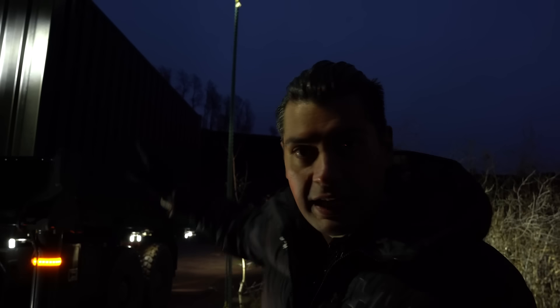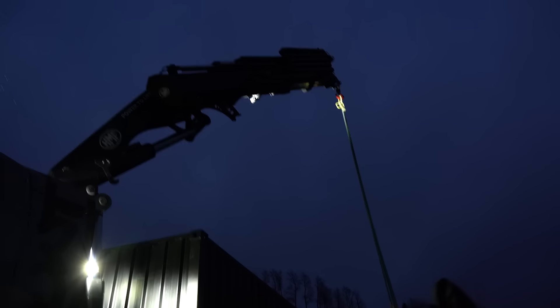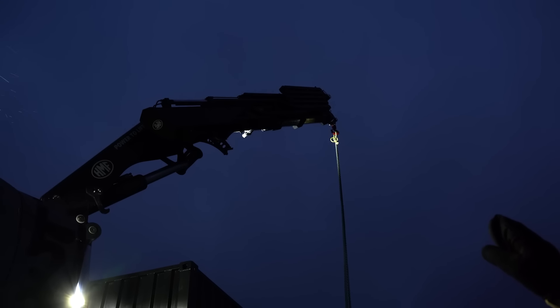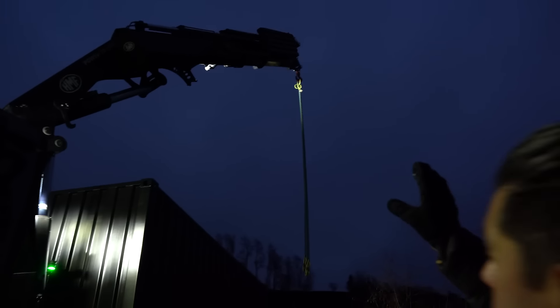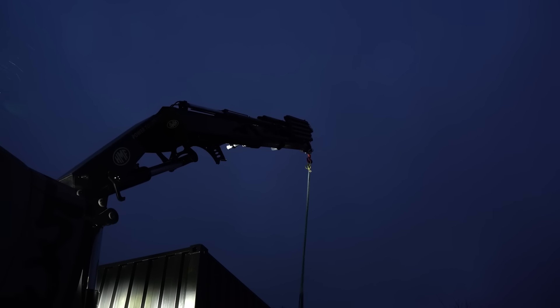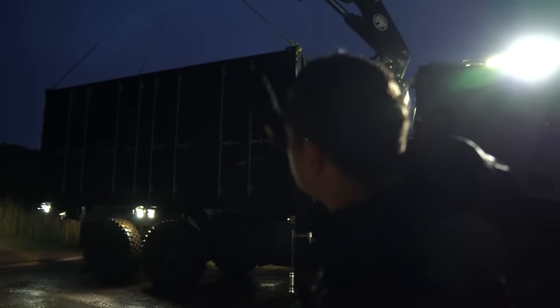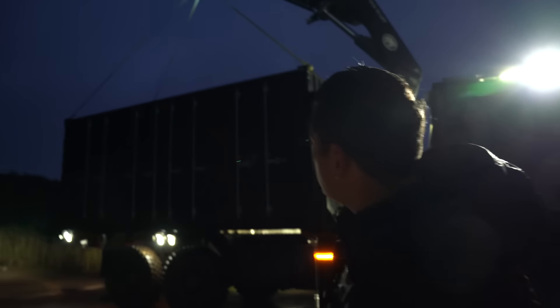All containers have a certain standard in the world so they can always fit — he can change to any other 10 or 20-foot container. We have put light on the crane so he can see the actual hook at the top and follow the work. Now we are hooked up, ready to lift off the container. We have the light on the hook. The chains are tied.